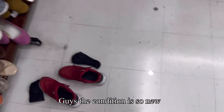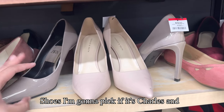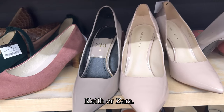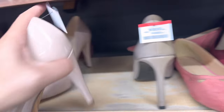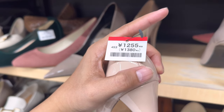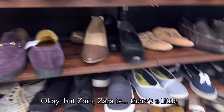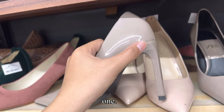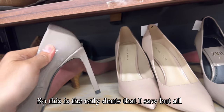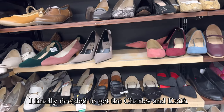The condition is so new, so as of now I'm having difficulty deciding which shoes I'm going to pick — if it's Charles and Keith or Zara. Zara is 818 yen and Charles and Keith is about 1,380 yen, so it's about 380 to 400 yen difference. Zara has a little dent that I'm seeing right now, but all in all they're in really good condition.